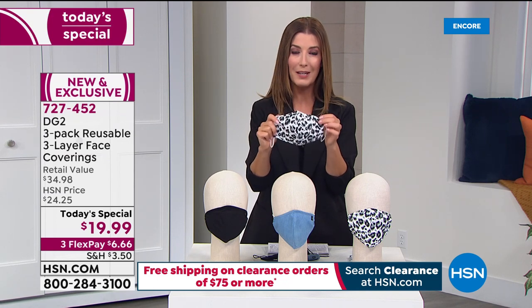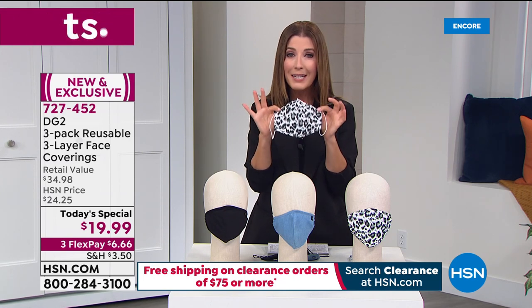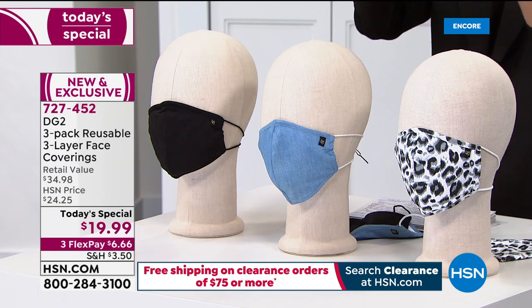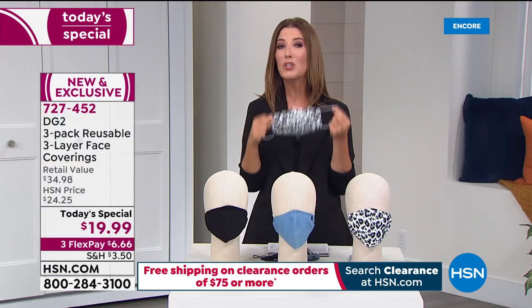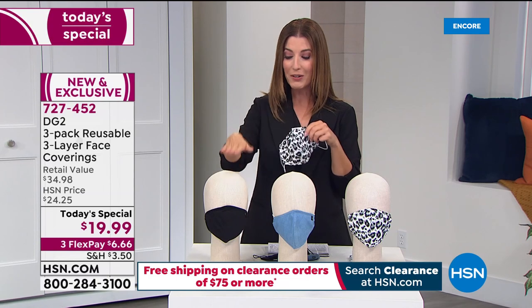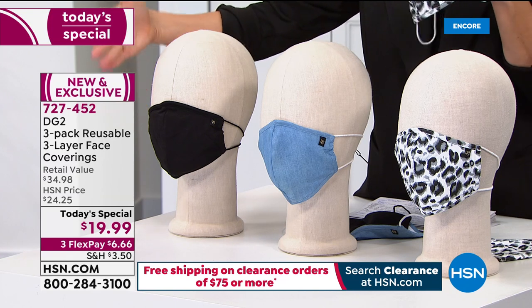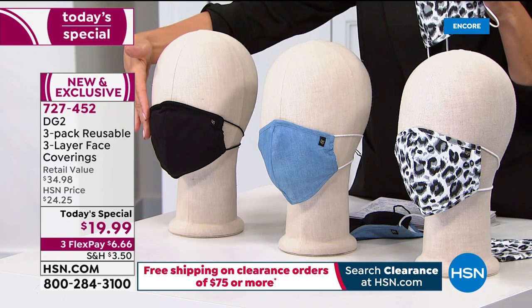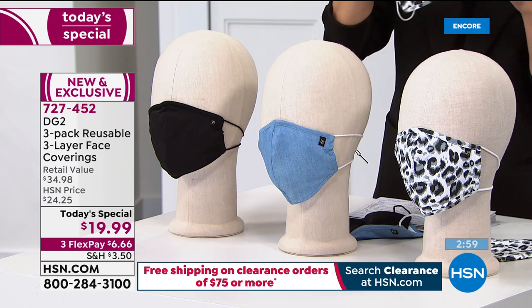Think about getting a gift for a friend or loved one. If you're a caregiver, there's nothing more important right now than having the right face coverings. When you're wearing a face covering properly, they can reduce the risk of transferring germs and viruses to others — that's what we can do for our friends and family. You're getting all three: the black, the chambray, and the beautiful animal print leopard — all three for less than seven dollars a piece.